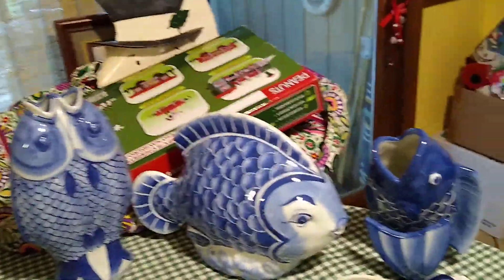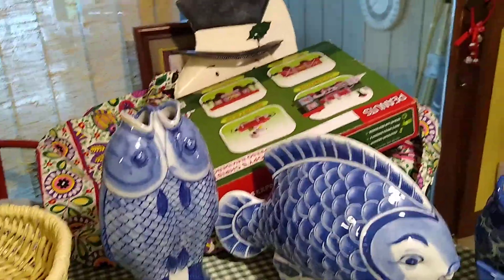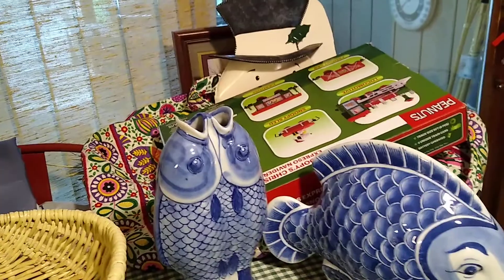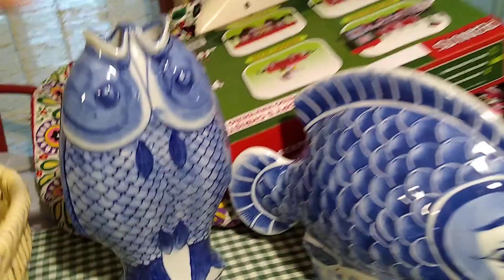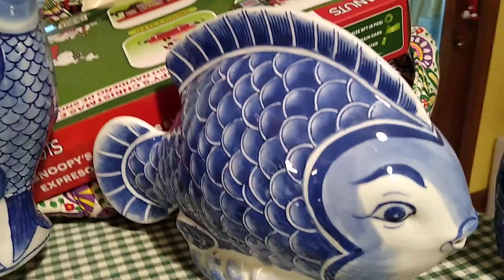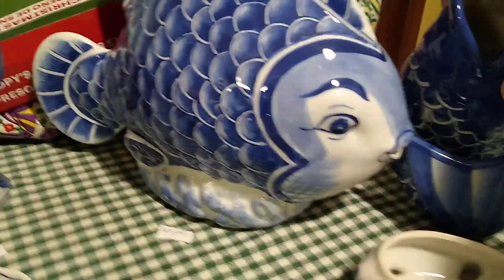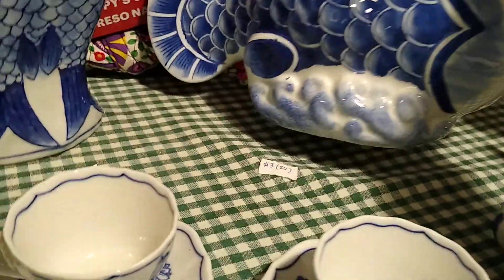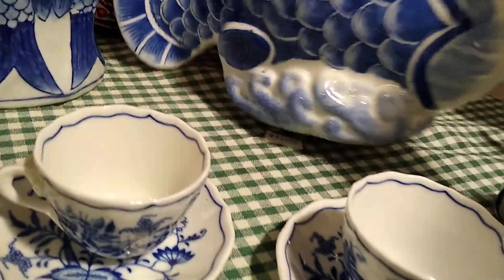Back to the fish — the koi fish. Two of them are vases and one is just a decorative piece. I paid three dollars each for them. The vases sell for about 20 dollars and the big decorative one sells for about 25 dollars. They are signed by the artist underneath, though the big one doesn't have any markings on the bottom.